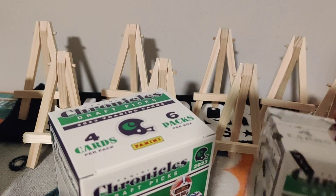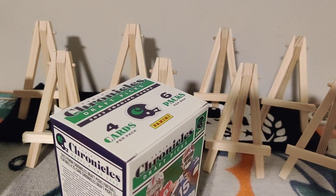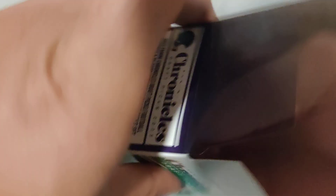Let's see what we can pull here. Hopefully we pull an awesome auto of Richardson, Stroud, CJ Stroud — crossing our fingers. All right, let's pull them out of here and hope for the best. I love this product — every time I find it I am buying it. Hang on to these rookies, hopefully they turn out to be great quarterbacks and it lasts a long time.